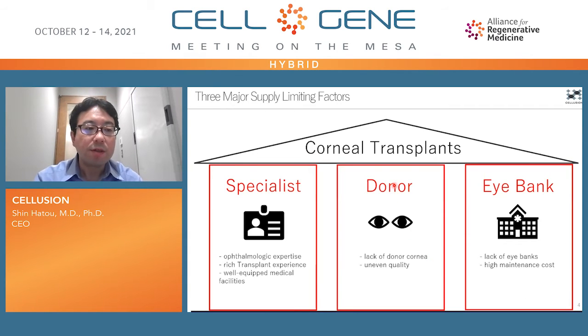Here you can see three major supply-limiting factors of corneal transplants. First is, of course, lack of donor corneas. The second is lack of corneal transplant specialists, because corneal transplant is one of the most difficult surgeries in ophthalmology. The third is lack of eye bank coverage — there remain many countries which don't have an eye bank.